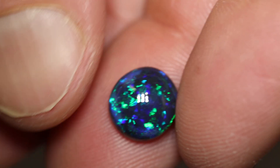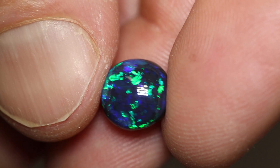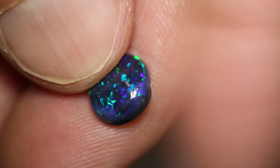This gorgeous gem black opal weighs 2.48 carats and measures 10 by 9 by 4.5. It's an N2 with a brightness of 3 and a medium dome. Gorgeous green and blue play of colour of flagstone pattern. There's a little bit of chaff in there as well.